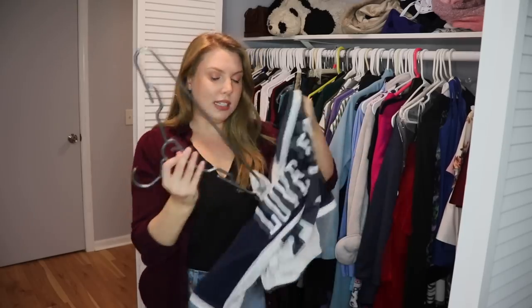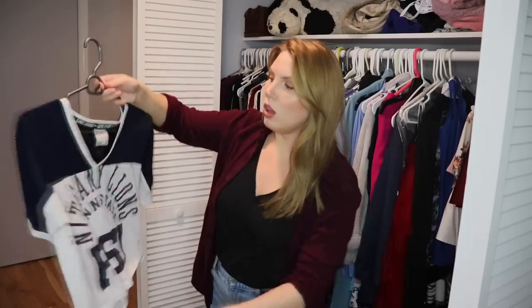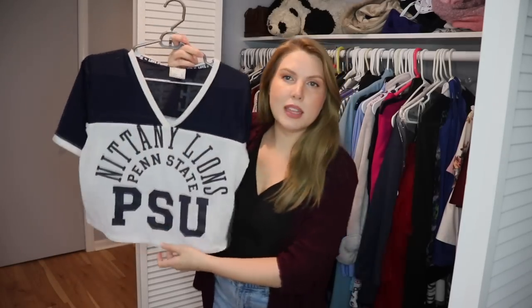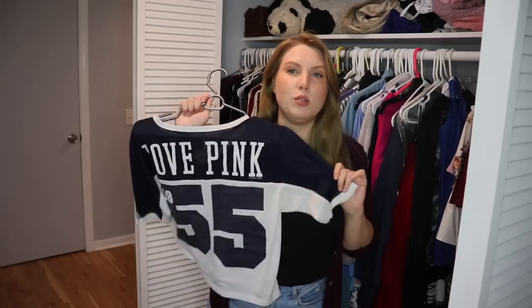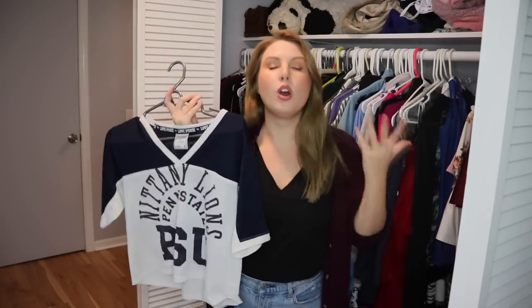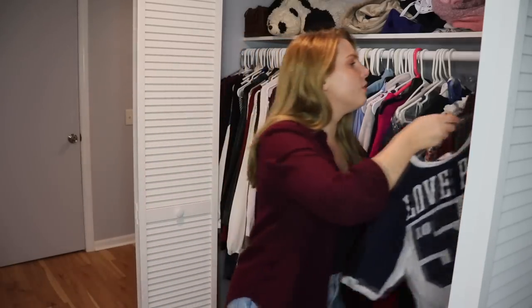This is from Victoria's Secret — back when they sold stuff specifically for whatever college you went to. I went to Penn State and purchased this really cute cropped jersey top. I still wear this whenever I go to games with college friends or we have reunions watching the game together. I'm not a big sports fan, but I do love this top. I don't wear it all the time but I have specific occasions for it — definitely keeping, not an everyday staple but still fun to have.